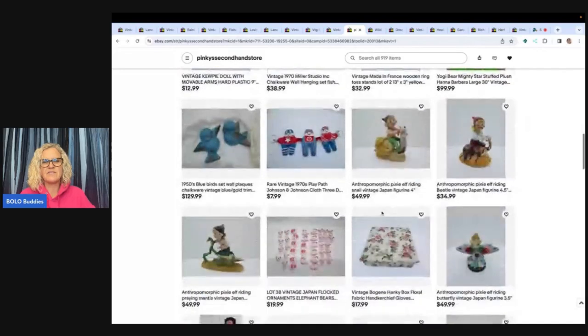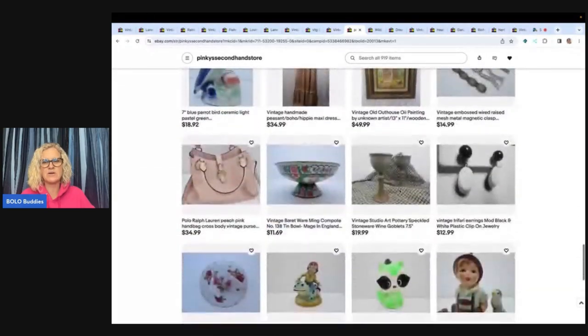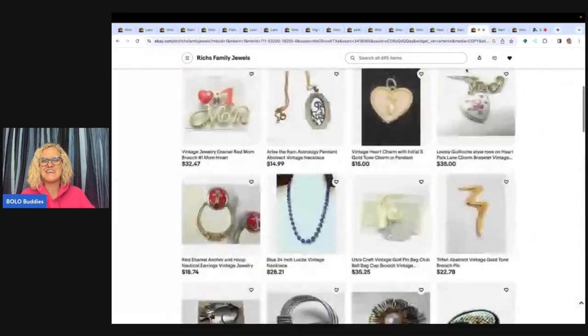I just love these little pixie elf characters — just great items. Check both of those stores out. I'll link them below, and you can follow their stores by clicking the heart at the top right under 'Saved Seller.'